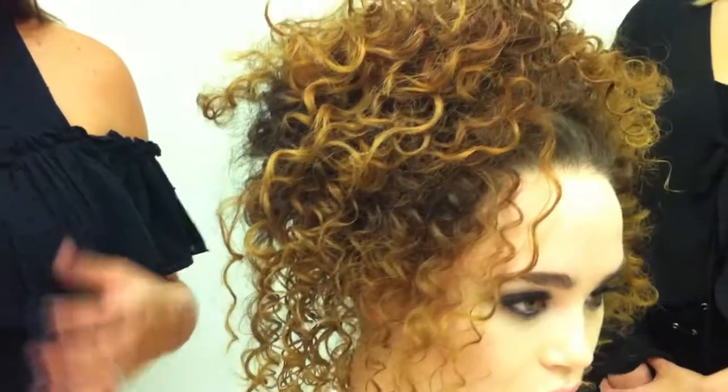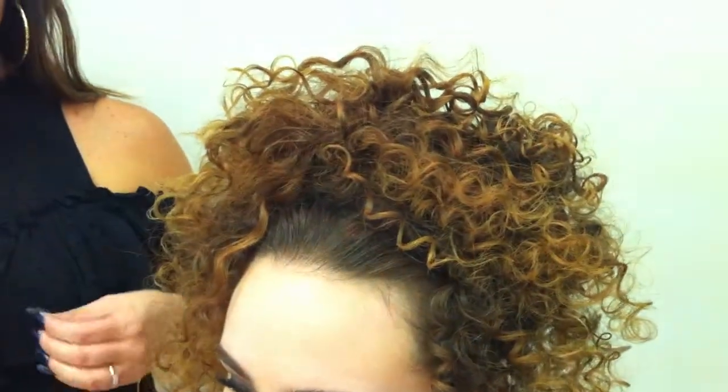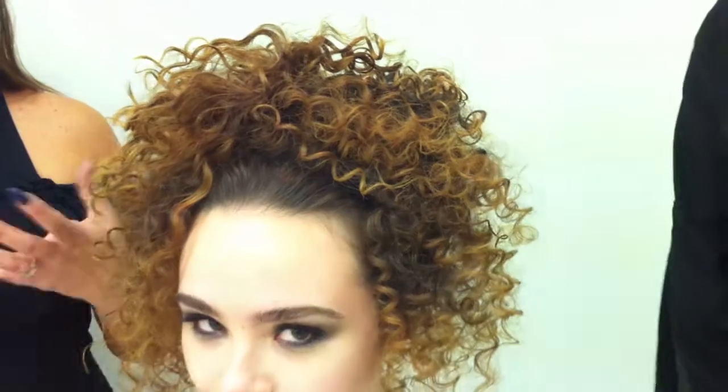She's naturally very curly, so we blew her out straight. We used the new Paul Mitchell Invisible Wear products to help blow that out straight so that when we went to curl it with our Paul Mitchell Extra Small pin iron, that curl would be nice and shiny and smooth. The first look that we did was a very polished, very put-together afro.